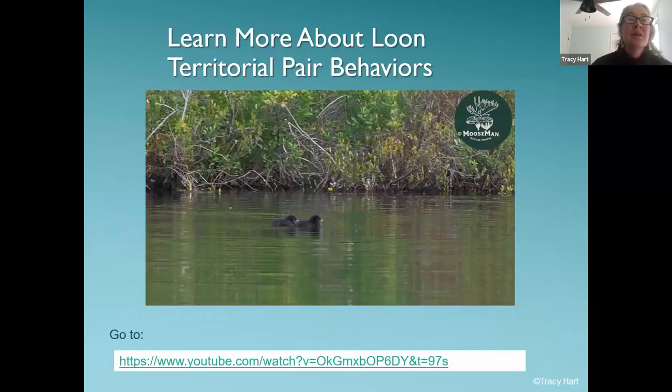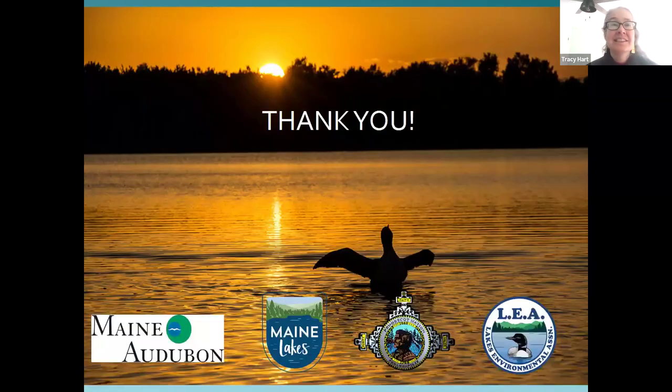We do have a really nice video that if you want to quiz yourself on reading loon behaviors, you can go to that link, which we'll put in the chat. We'll be emailing all these links out to anyone on this webinar. Hopefully we've given you an overview of why we're doing this monitoring, what we're focusing on, and how to go about doing it. All of the resources are found on the project website.